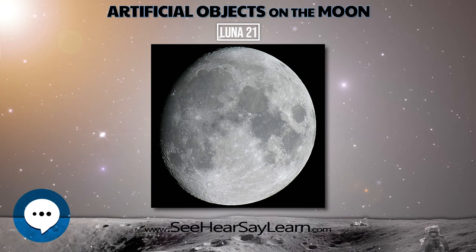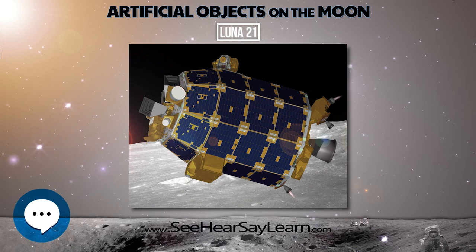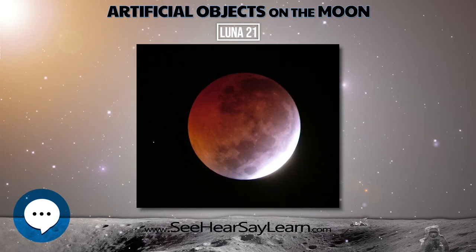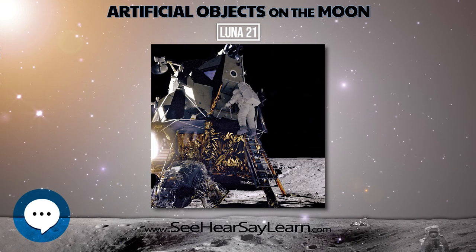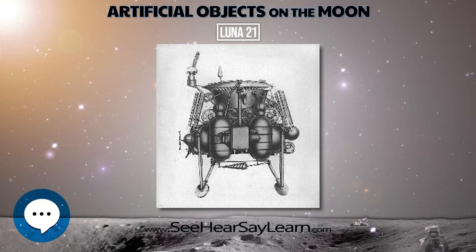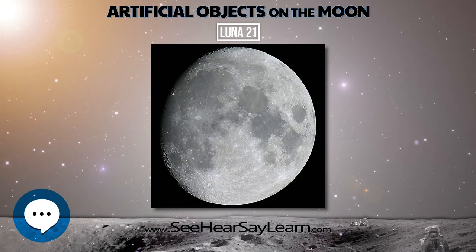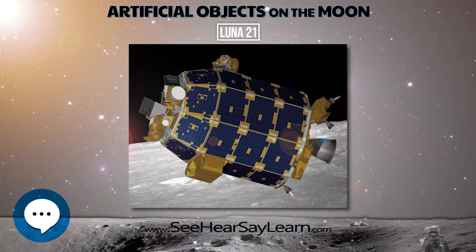Before last contact, the rover took 80,000 TV pictures and 86 panoramic photos and had performed hundreds of mechanical and chemical surveys of the soil. The Soviets later revealed that during a conference on planetary exploration in Moscow, January 29 to February 2, 1973, an American scientist had given photos of the lunar surface around the Luna-21 landing site to a Soviet engineer in charge of the Lunokhod 2 mission.